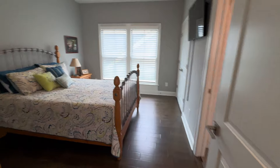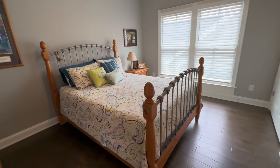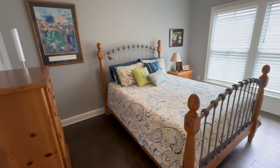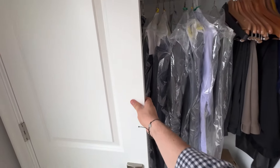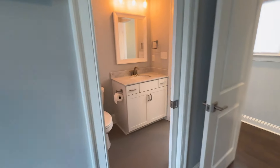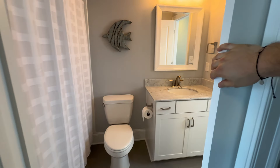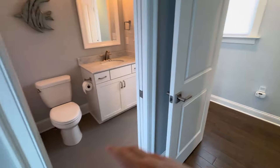Continuing down the hall, we've got the second bedroom. For size perspective, there's a full-size bed in here with a dresser and a nightstand, so it's a good size. We have another storage closet — not a walk-in, but it's a double size with plenty of space. Attached to this room we actually have a jack-and-jill style bathroom with a sliding pocket door to make it private. If you were having guests, you could lock that bathroom door and give them their own sort of suite in here.